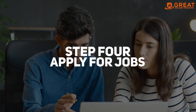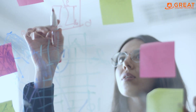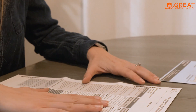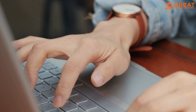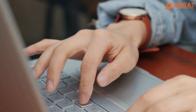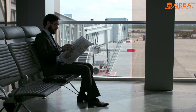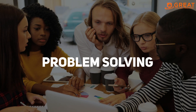Step 4: Apply for jobs. Apply for SAS jobs in CROs that match your skills and experience. You can apply online, through recruitment agencies, or through your network. Make sure your application is tailored to the job description and requirements. Highlight your SAS skills and experience and emphasize how your career break has equipped you with transferable skills like time management, problem solving, and flexibility.